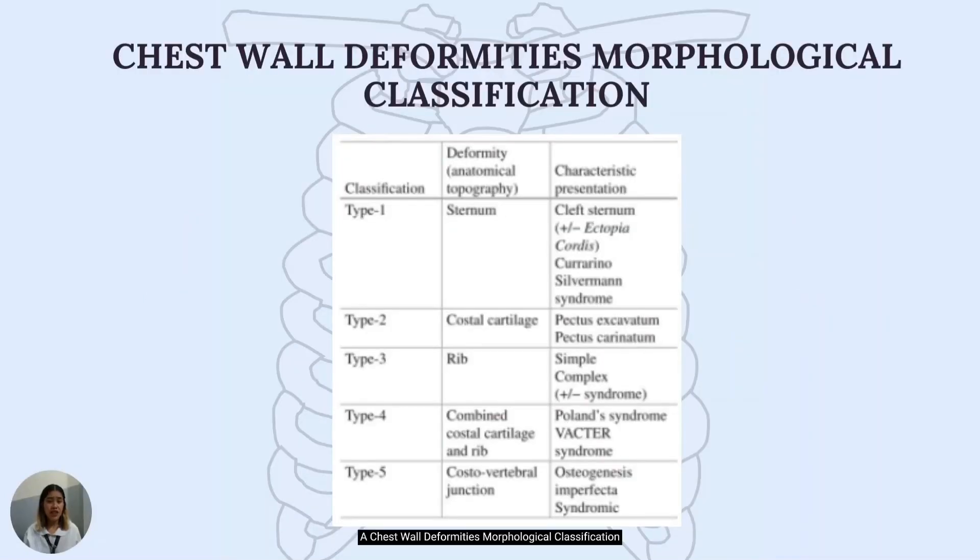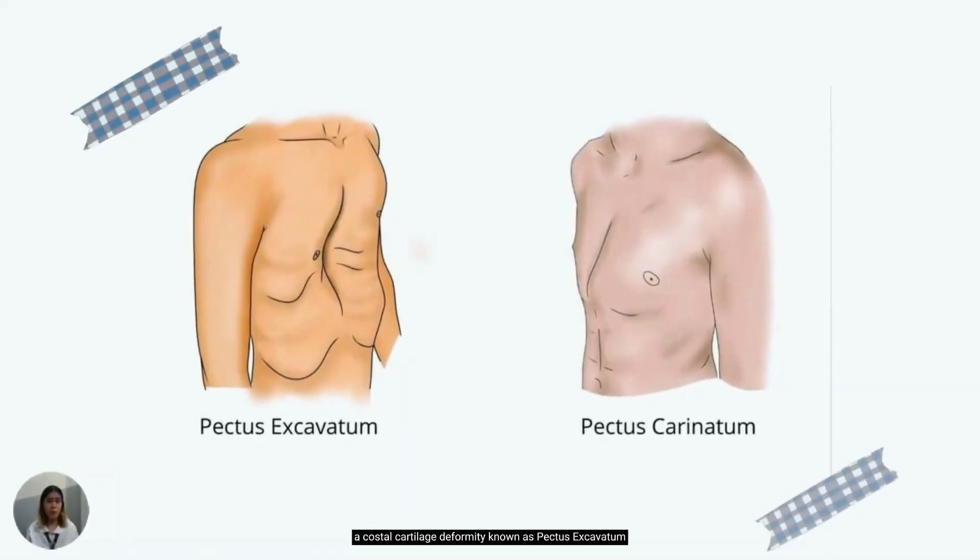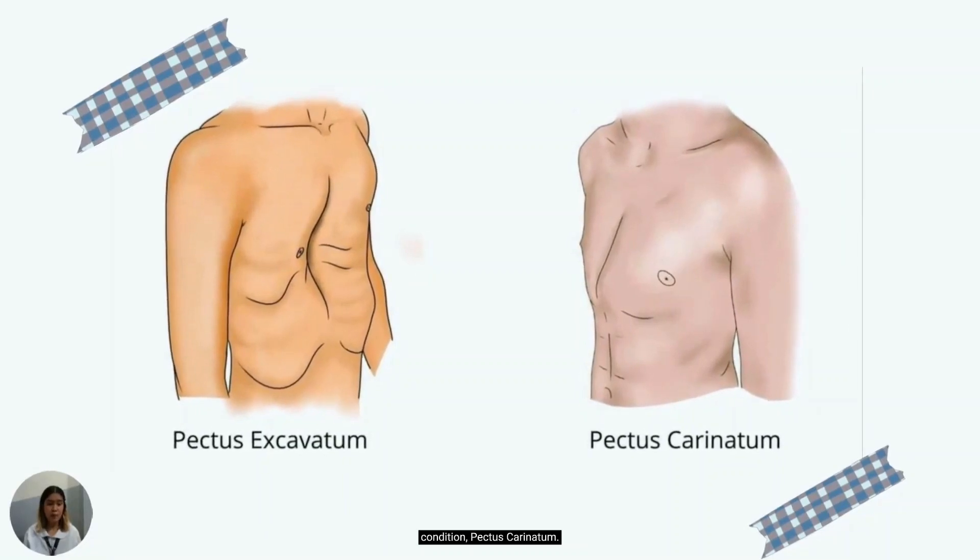A chest wall deformity morphological classification divides chest wall deformities into five types based on their anatomic topography. As you can see from the table, a variety of these classifications of chest wall anomalies are identified and described. I want us to look at the two most common types — classified as type 2 — a costal cartilage deformity known as pectus excavatum, and its sister condition, pectus carinatum.